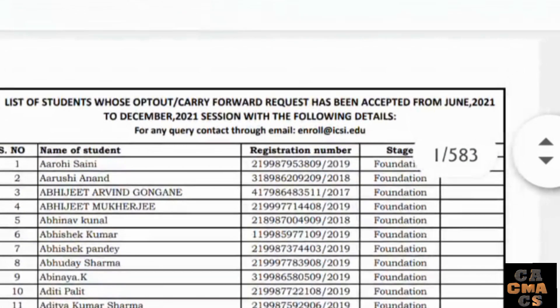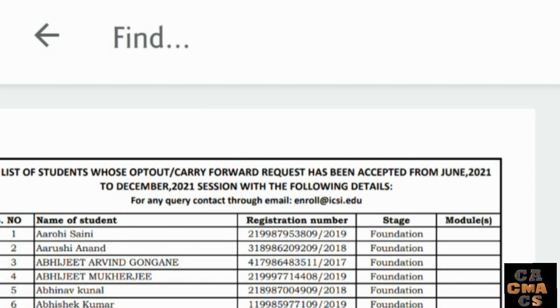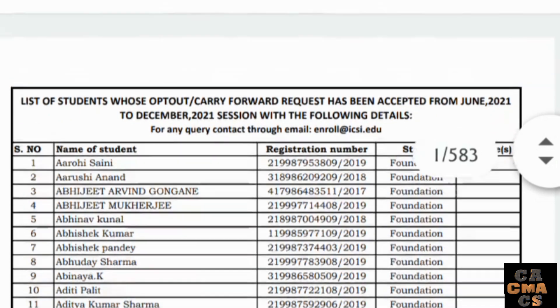To check your name, use the search function — type your name or registration number and it will be highlighted in red. The PDF is 583 pages long, so you can check your details there.